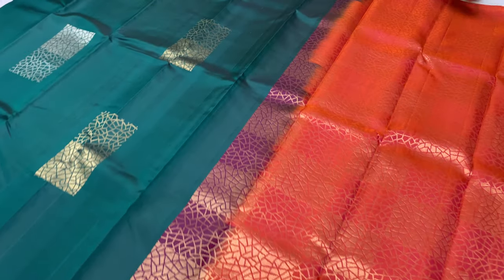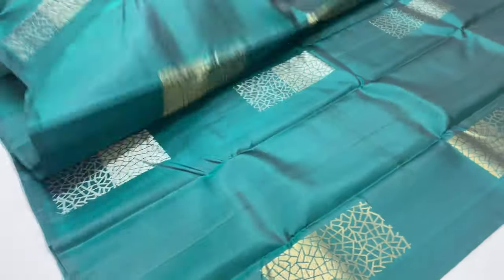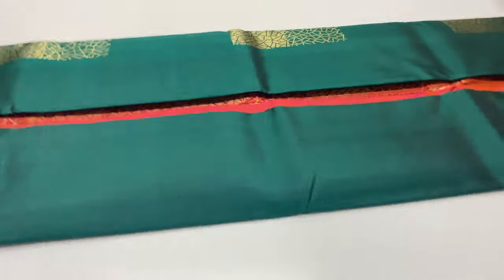Sari 2051: pallu and blouse in pinkish orange stone, body portion in peacock green lime. Gold and silver zari motifs. This is the same pattern. Price is 6,300 rupees, shipping is 6,530 rupees with international shipment.